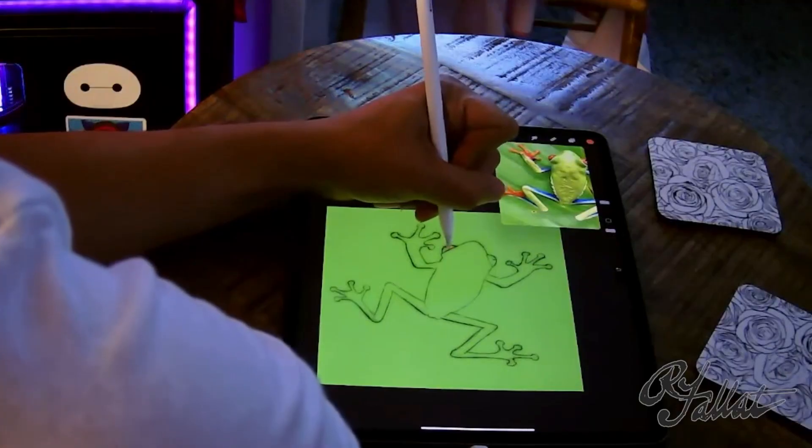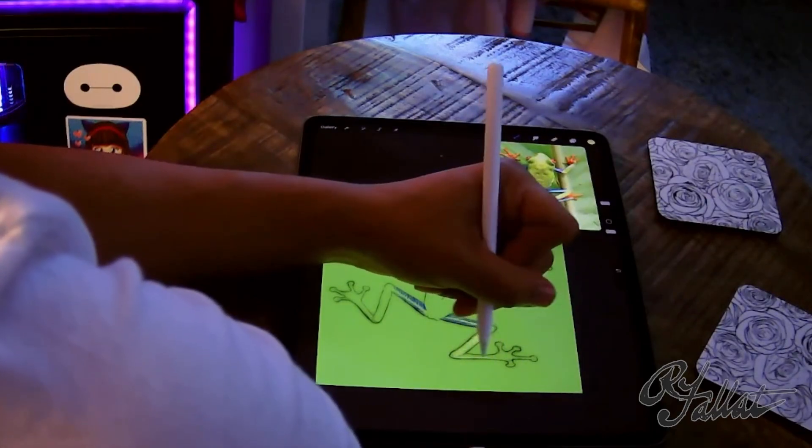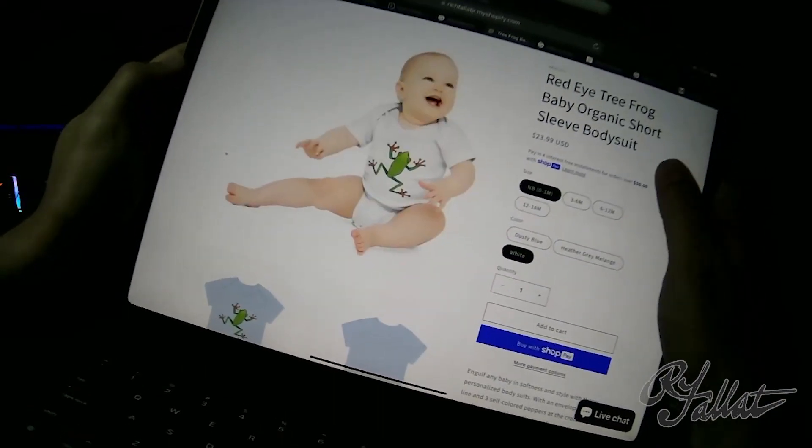I'm a digital artist based in Southern California, and I have an online retail shop. We create things like this red-eyed tree frog design, and we put it on a onesie and a kid's tee.